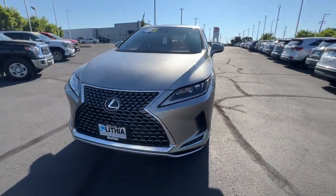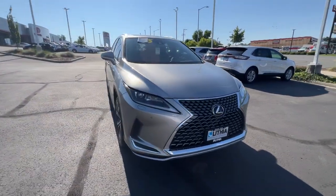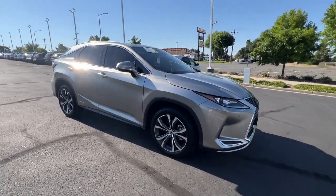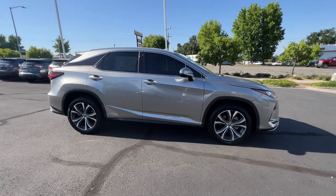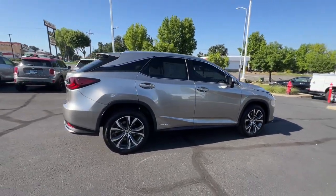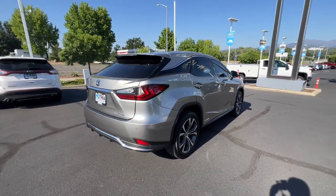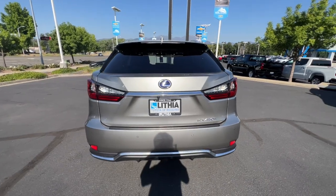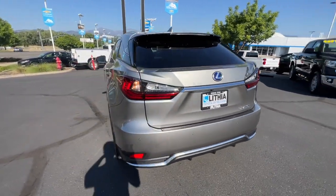Enjoy the view of this 2022 Lexus RX. This vehicle is an outstanding buy with fewer than 25,000 miles on the odometer. Take a closer look at this captivating RX. From its calming high-end cabin to its creamy smooth ride to its suite of safety and infotainment tech, this refined SUV lets you cruise in comfort, confidence, and style.